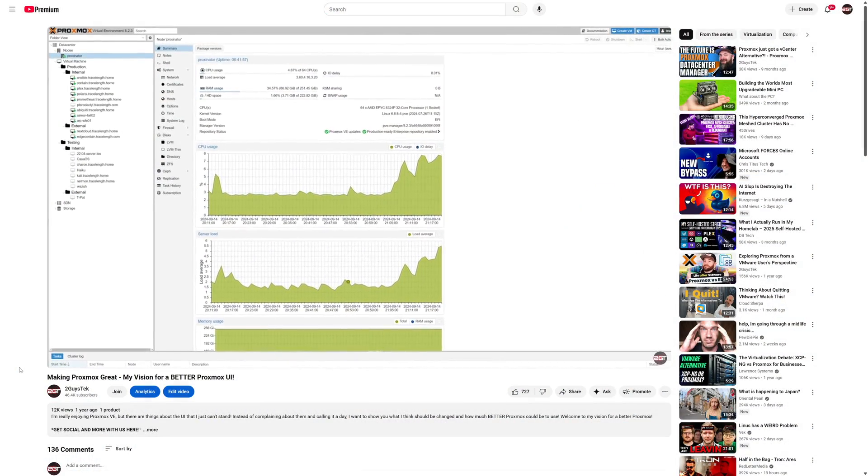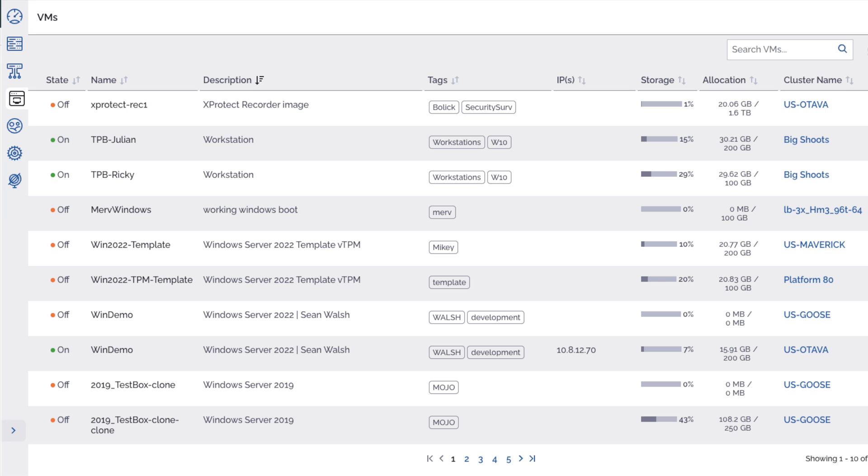Back when the alpha of PDM came out, I was blown away by what I was seeing. I've been pretty vocal about my criticisms of the PVE user interface and its jumbled mess of menus and sub-menus. I even made a video where I redesigned the UI the way I think it could have been better. In the alpha of PDM, I felt like I was seeing Proxmox Server Solutions signaling they understood that PVE itself was missing something — a more streamlined, user-friendly, centralized management console like what users of vCenter had from VMware, Fleet Manager from Scale Computing, and Prism Central from Nutanix. So let's take a look at the beta, see what's changed, what's new, and how I feel about the direction it's taking.